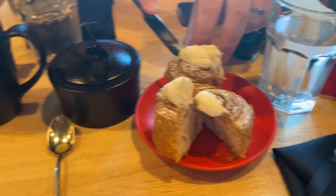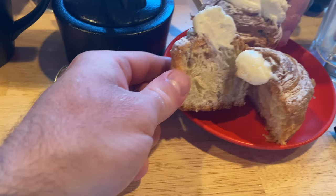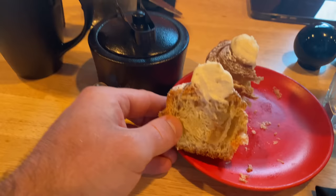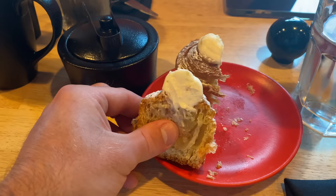Oh look at these, they look gorgeous! I've cut the bread open so you can see the lovely filling inside. You guys, that bread is absolutely amazing. It's apple and cream — it's like a croissant. It's so delicious and the texture is really good.